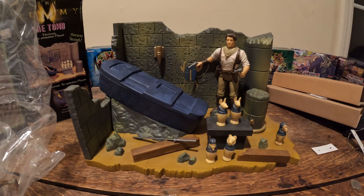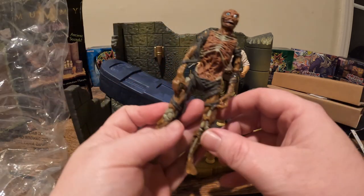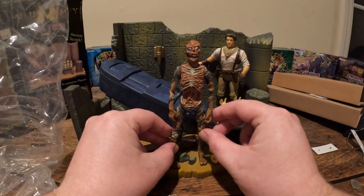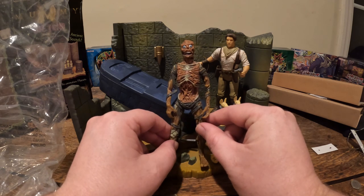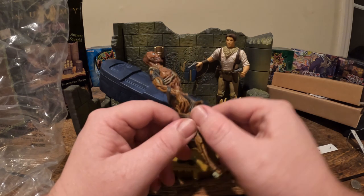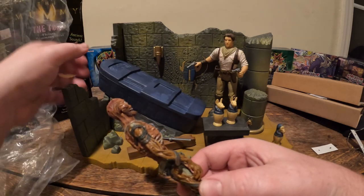Now let's see if they have a monster — and they do. He's all decrepit and old. If you've seen the movie, you know that he took that one guy's tongue and eyes. So yeah, this is a complete set.